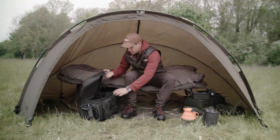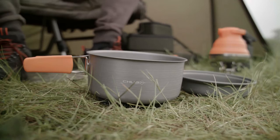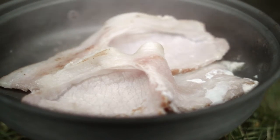Introducing the new Chubb cookware range — everything you need for cooking great meals on the bank. The new all-in-one cook set contains a 2.2 litre pot, a 1.2 litre pot, a 7.5 inch frying pan, a 0.9 litre kettle and a towel.